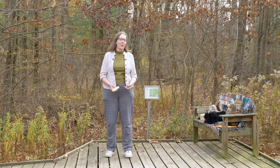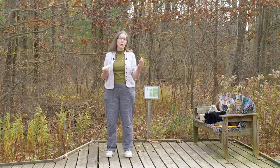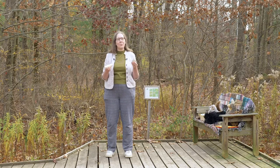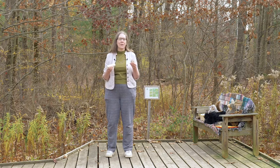Many animals have round homes. There are a lot of ways to be round — you could be round like a sphere, or round like a cylinder, and animals have homes or shelters that are round in both ways. Let's hear from some of our animal friends about what their shelters are like.